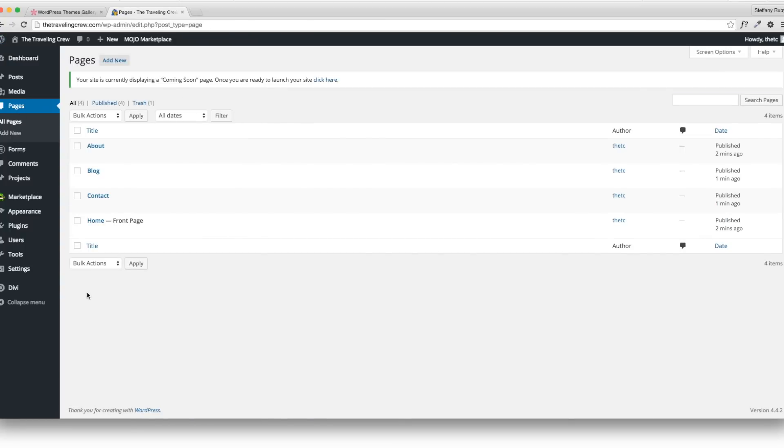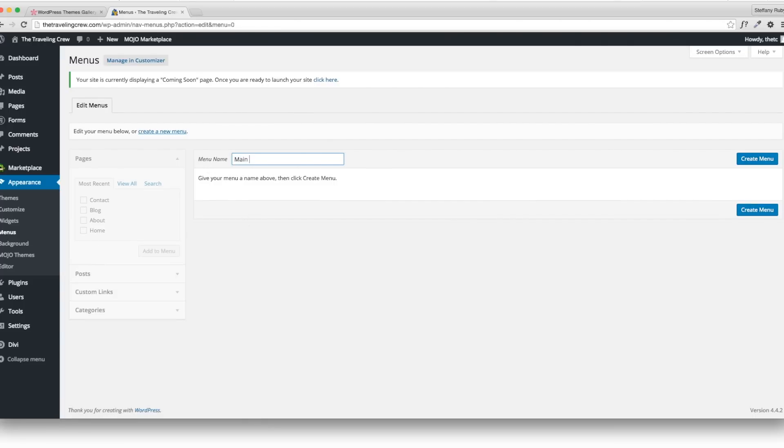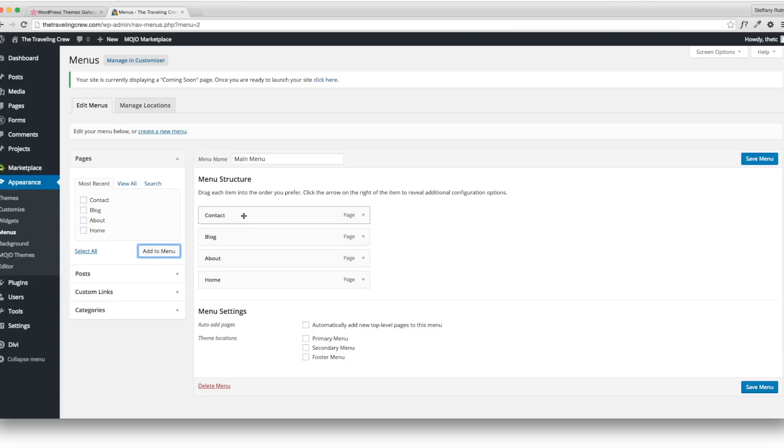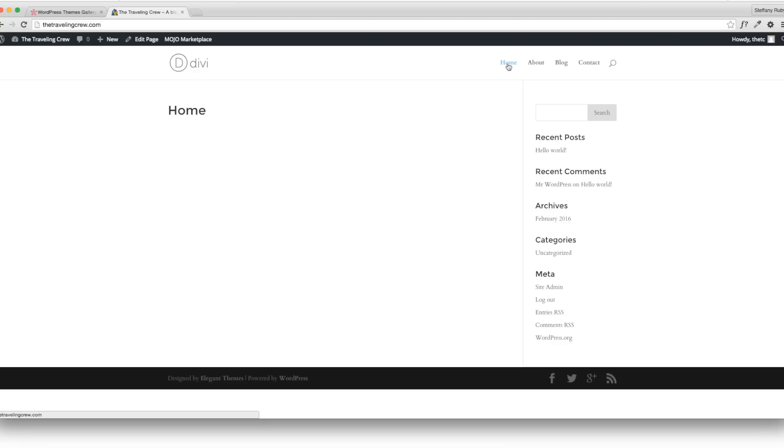There's your home page and an ugly sidebar — we'll get rid of that once we start designing. Before the design process, let's create the navigation menu. Go to Appearance and Menus. Create a new menu called Main Menu. Add all your pages, select all, then Add to Menu. Organize them: Home first, then About, Blog, and Contact — just drag and drop. Set it as Primary Menu for the theme location and save. Now all pages appear in the header in order.